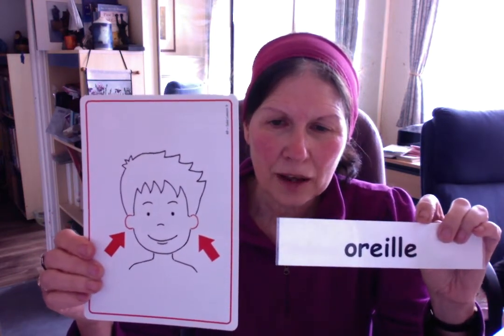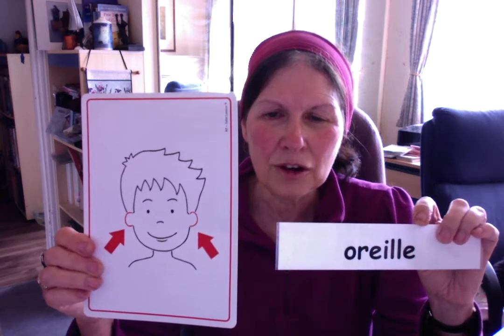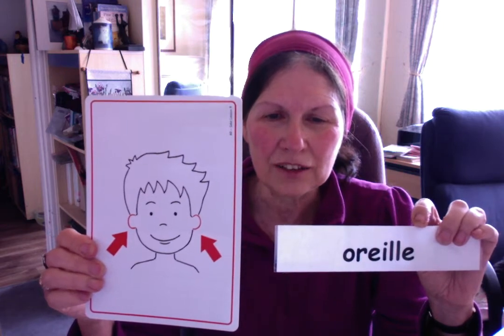Une oreille — no S. If you had two, you would have an S at the end: les oreilles. Une oreille is feminine. But you usually have two, so les oreilles.